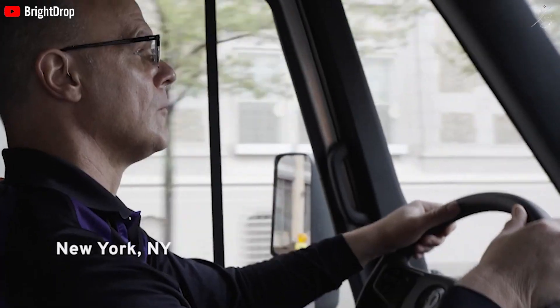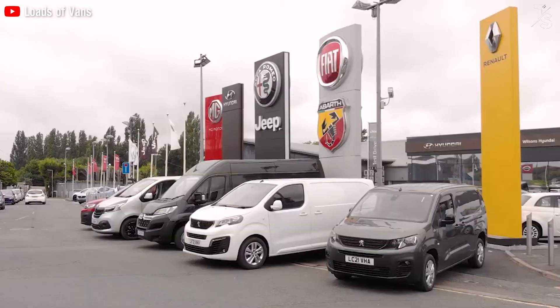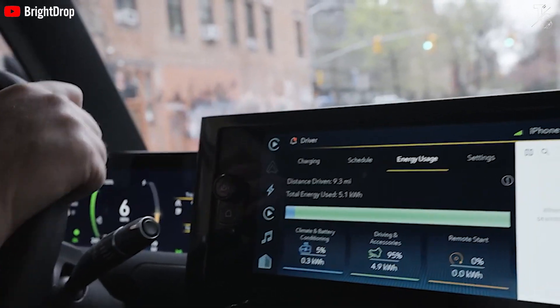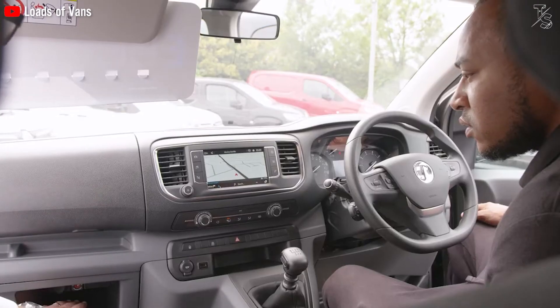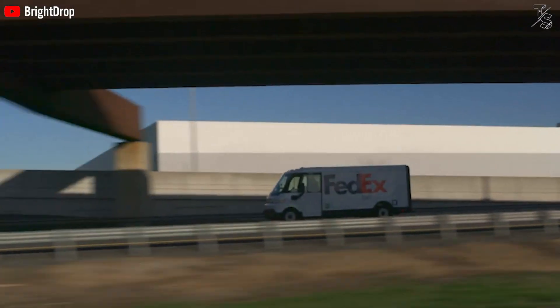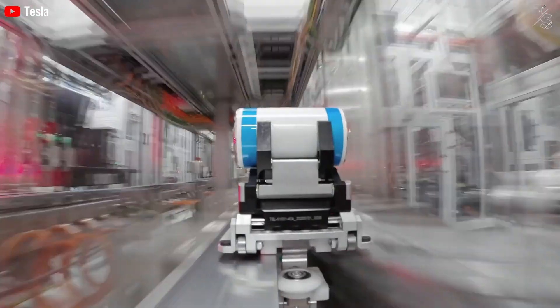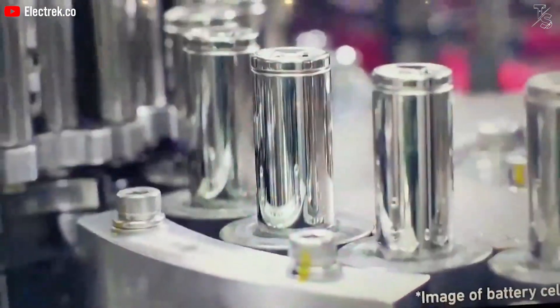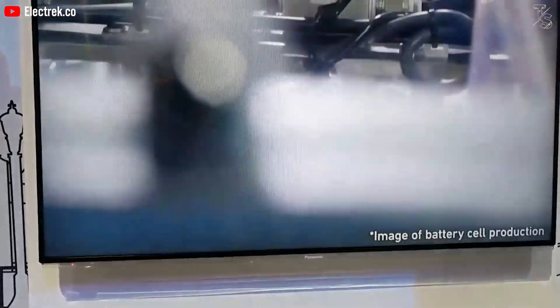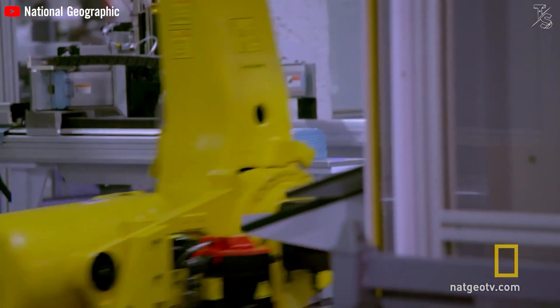However, the standard truck market is diverse, accommodating various use cases. While acknowledging that some businesses may demand optimal range, Tesla could potentially leverage an advantage by offering options surpassing the 300-mile mark and potentially even reaching 400 miles for personal use. Nonetheless, an extended range entails a larger battery, and herein lies a potential challenge for Tesla's van amidst the ongoing supply shortage. This shortage might limit innovation and competitive capabilities for Tesla's van due to the need for larger batteries.